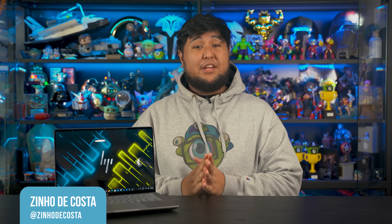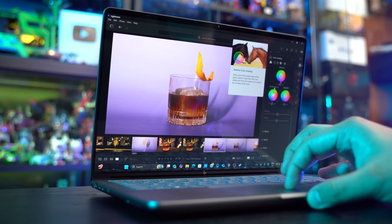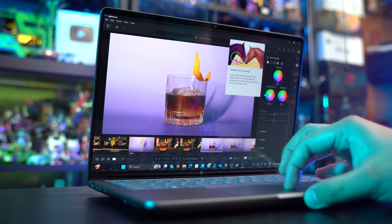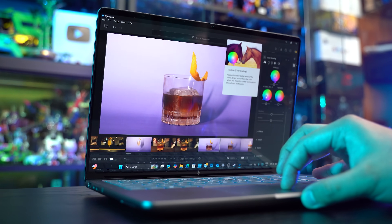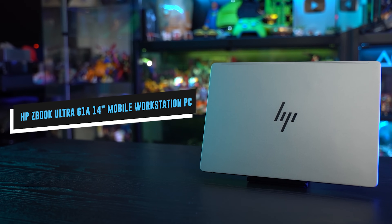Creatives everywhere understand the need for power and reliability on the go when the time comes to work remotely or on site. Being able to work with programs like Premiere Pro, Photoshop, and After Effects smoothly is always heaven sent, especially when there isn't an available power source nearby. And that's exactly what HP brings to the table with the ZBook Ultra G1A 14-inch Mobile Workstation PC.